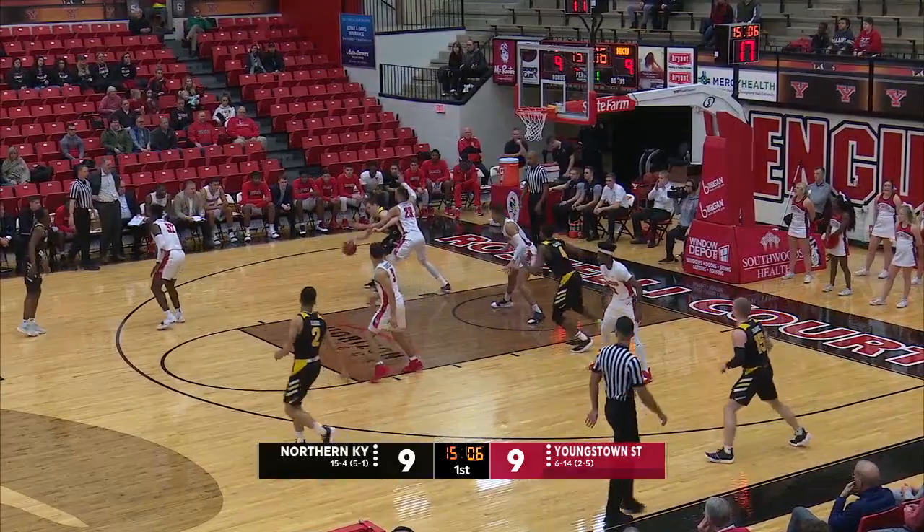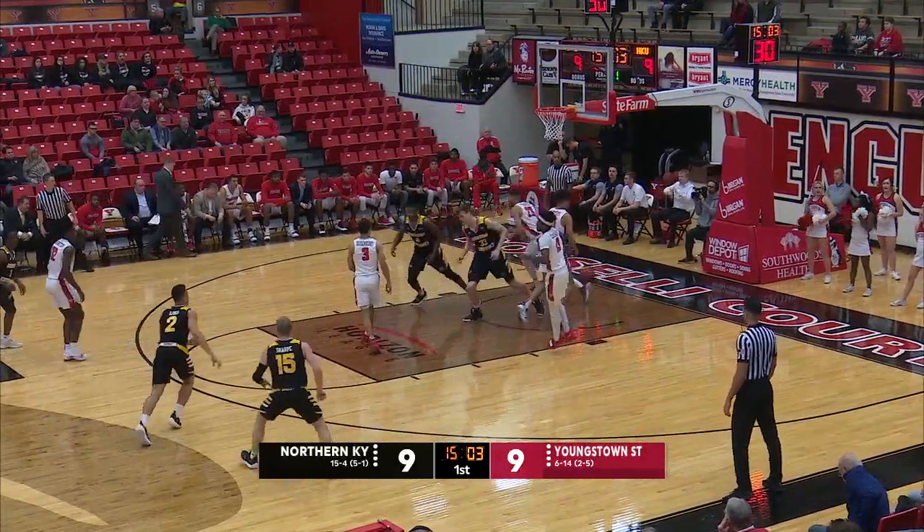Now for the Norse, the ball goes into Chris Vogt. The seven-footer turns, hooks it up and in off the glass.